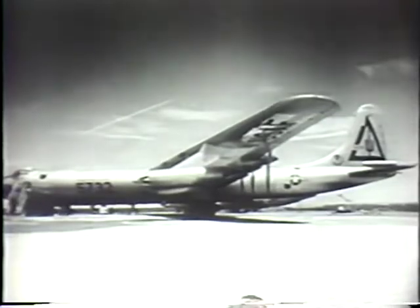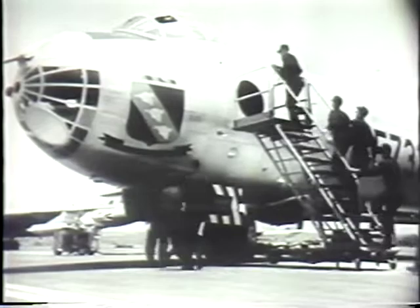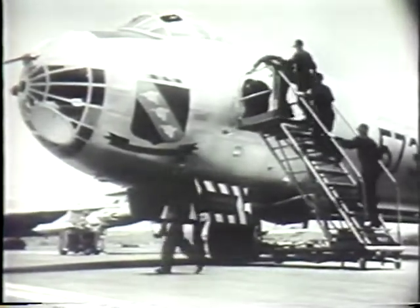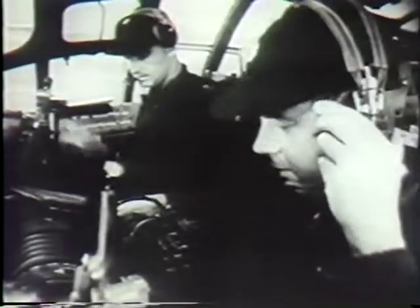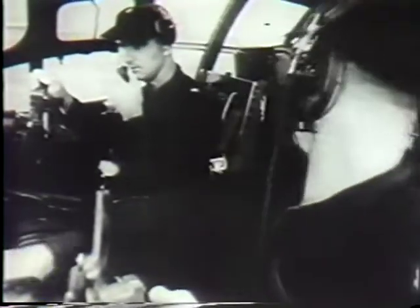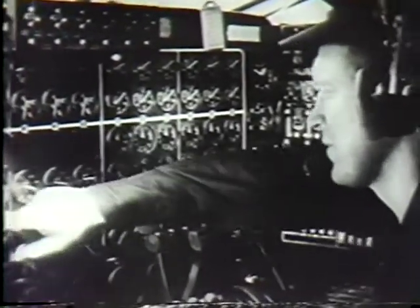But so much for the B-36 on the ground. What do you say we join the crew as they get ready to take her up for a full-dress bombing run? The B-36 carries a crew of 15 men — 10 up front in the big greenhouse and five in the rear compartment. The aircraft commander and the pilot are among the first to reach their stations. There's a tremendous amount of checking to be done before you can take a bomber this size upstairs.